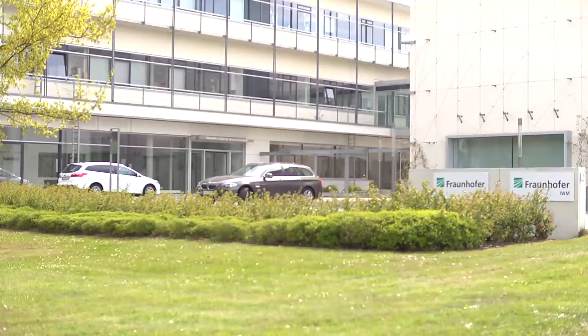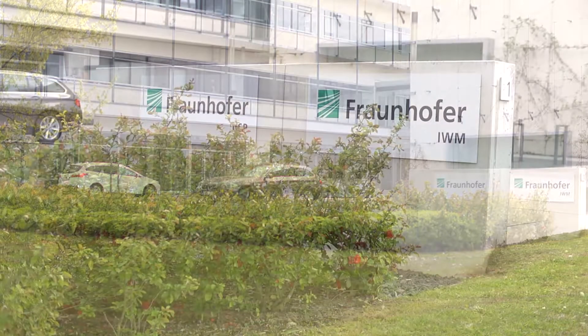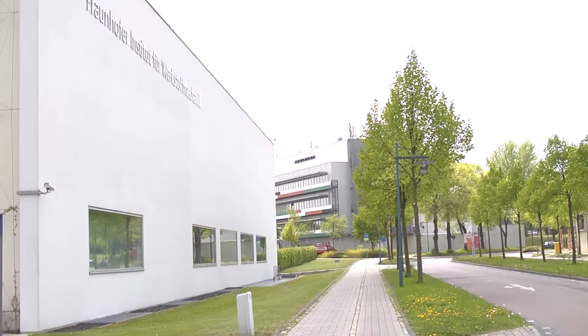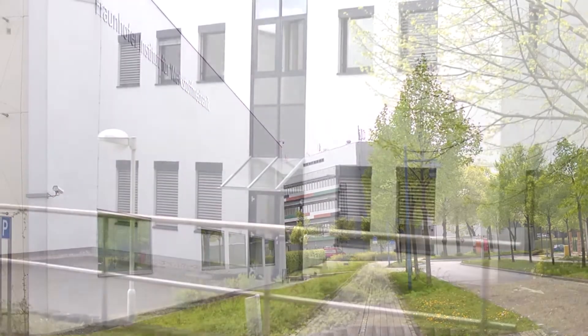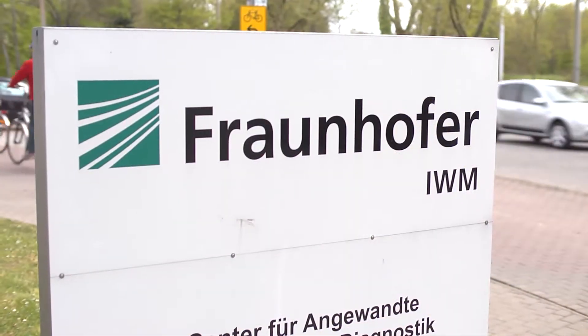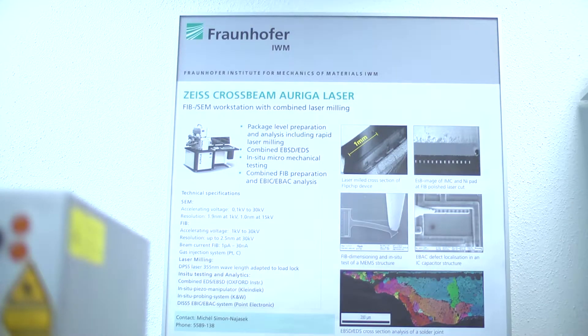The Fraunhofer Institute is Europe's largest application-oriented research organization, with research efforts geared towards people's needs: health, security, communication, energy, and the environment. To significantly impact people's lives, it's a must to use electron microscopy.